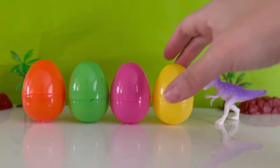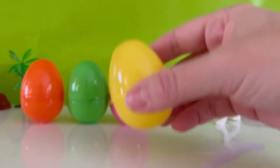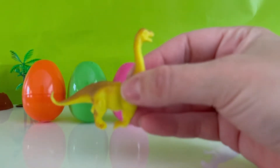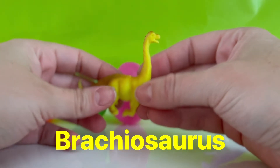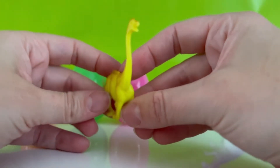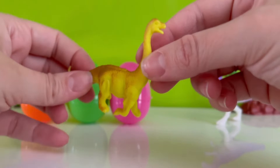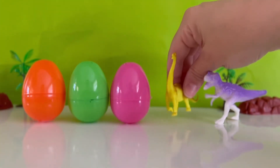Which egg should we open next? Let's open the yellow egg. Okay, let's open it. Wow, it's a yellow dinosaur. Do you know what kind of dinosaur this is? It looks like a Brachiosaurus. A Brachiosaurus was a huge dinosaur. He had four big legs like tree trunks, and a long neck and tail. He uses his long neck to help him reach leafy plants on trees. Let's put him down right here.